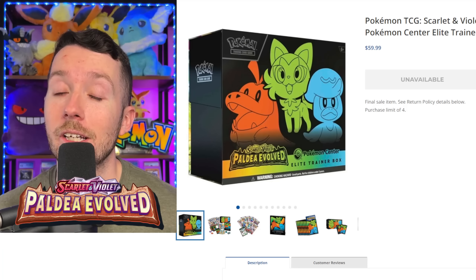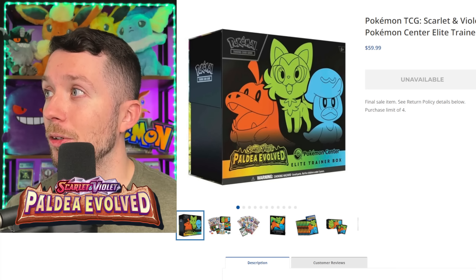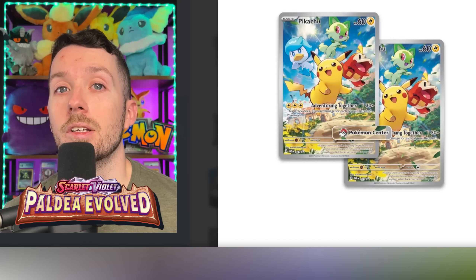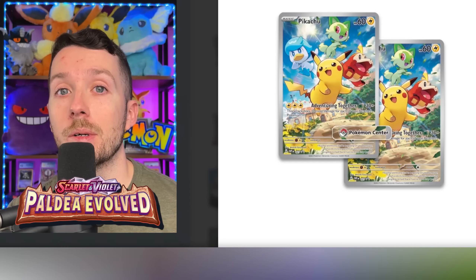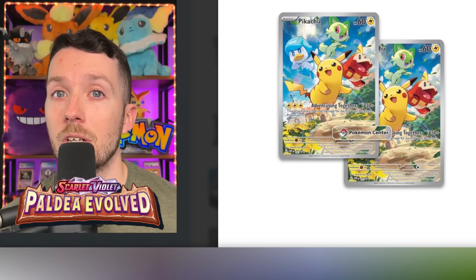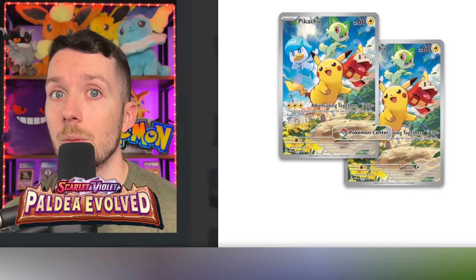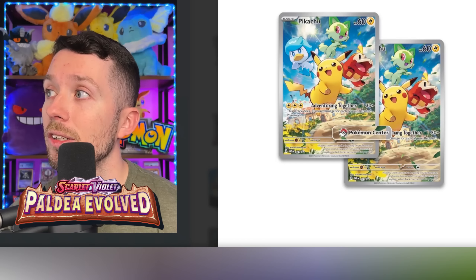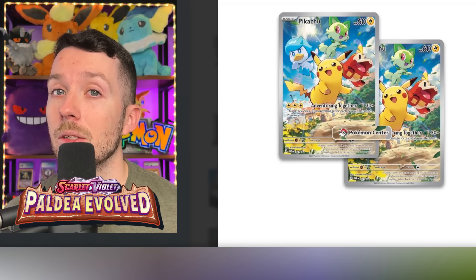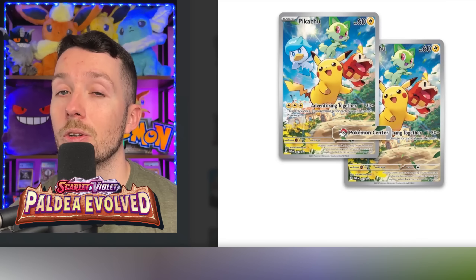Last on our list today is the Paldea Evolved Elite Trainer Box. These haven't quite released yet, but Pokemon has changed so many things with their Elite Trainer Boxes — I think these are going to be absolutely insane. They've already sold out, which is unfortunate. The Pokemon Center Elite Trainer Box now comes with a special exclusive Pikachu promo with the exclusive Pokemon Center stamp. It features Pikachu with all three of the new Paldean starters — similar to the Japanese version that came from the Scarlet and Violet game in Japan with exclusive stamps. The retail version will still come with the Pikachu promo, just without the stamp. On release, these ETBs are going to be going for around $40 to $45. It's a fantastic looking ETB, kind of reminiscent of the Evolving Skies ETB, and the super cool Pikachu promo is going to make it very valuable in the future. The best time to buy a Pokemon product is when there's the most amount on the market.